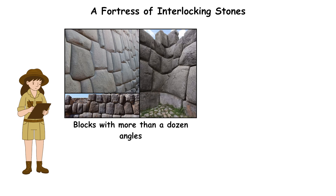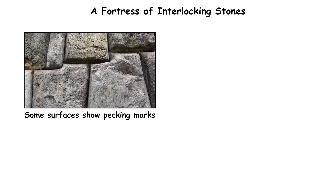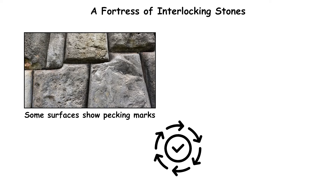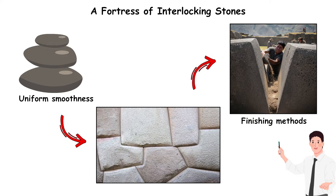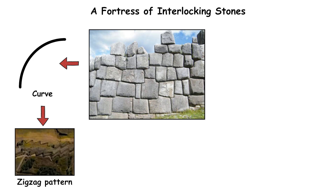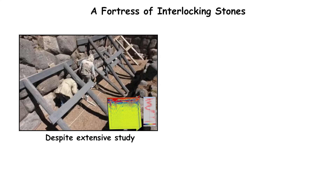Archaeologists documented blocks with more than a dozen angles, each shaped to interlock with surrounding stones. Some surfaces show pecking marks consistent with hammerstone shaping, but the uniform smoothness of other faces suggests additional finishing methods. The walls curve in a zigzag pattern, distributing seismic forces and reducing collapse risk.